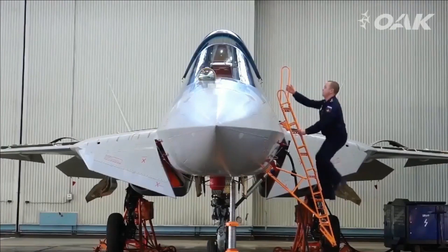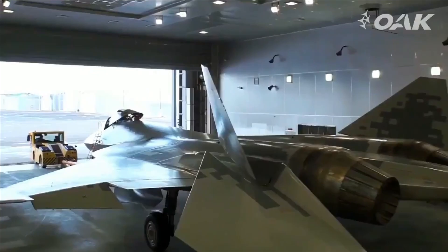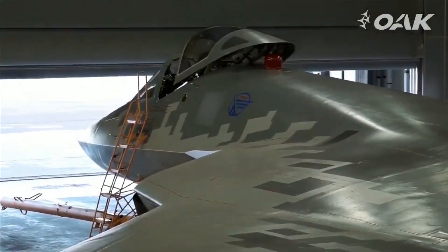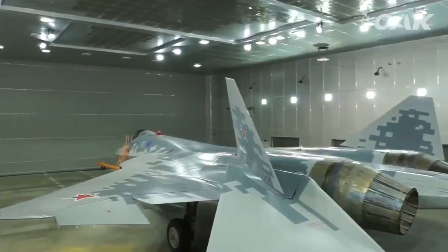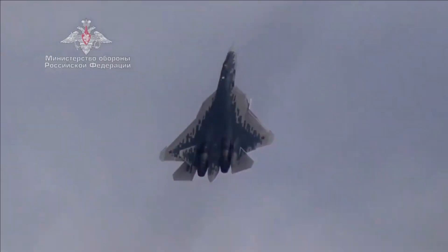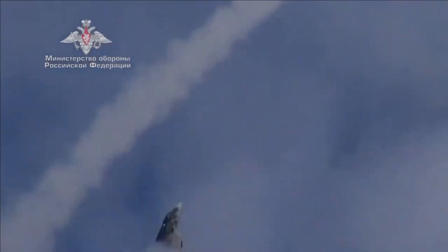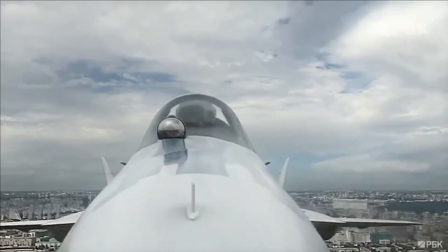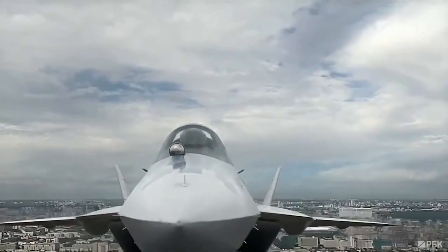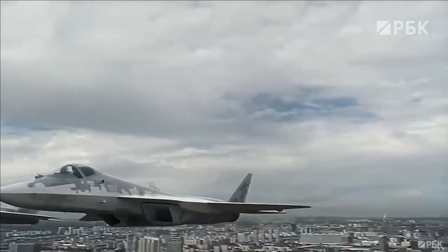The fighter jet can attain a maximum speed of Mach 2 and can supercruise at Mach 1.3. The Su-57 has a range of 3,500 km at subsonic speed and 4,500 km with two outboard fuel tanks. At supersonic speed, the fighter jet offers a range of 1,500 km. It has a service ceiling of 66,000 feet and G limits of plus 9.